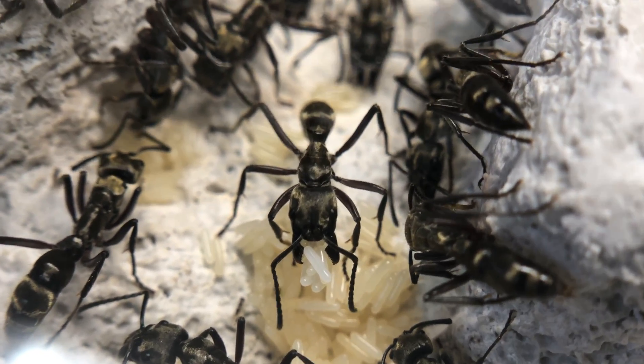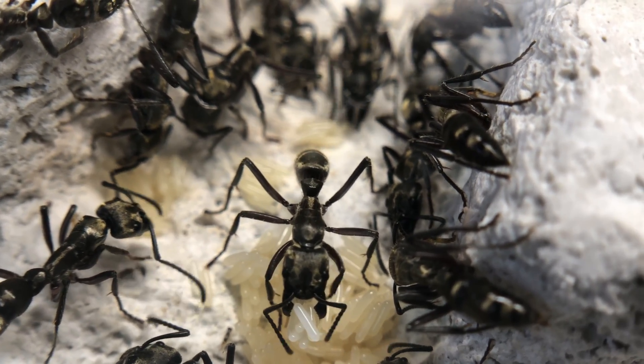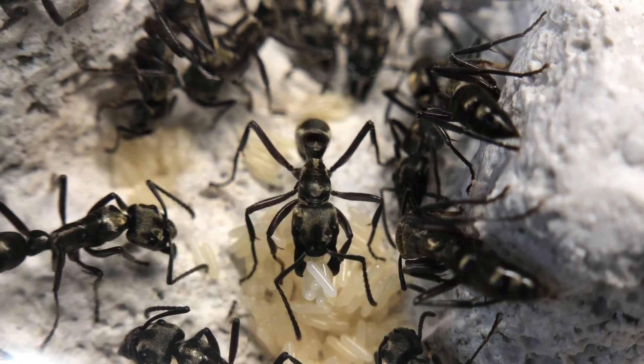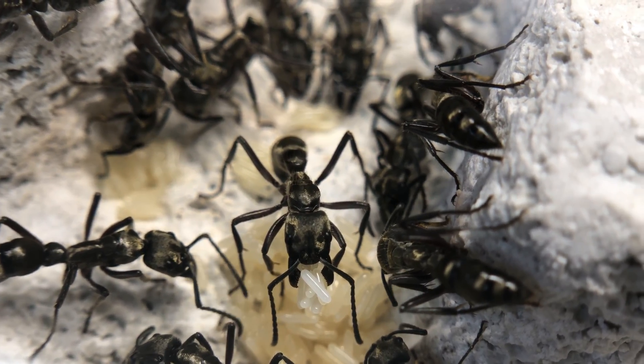Today we're taking a look at one of my coolest, rarest, and most dangerous species of ants I have. This is Neoponera villosa, also known as the Texas bullet ant or the hairy panther ant.